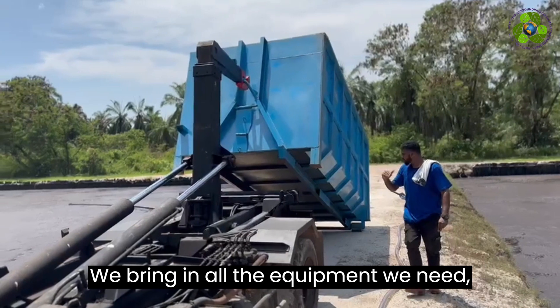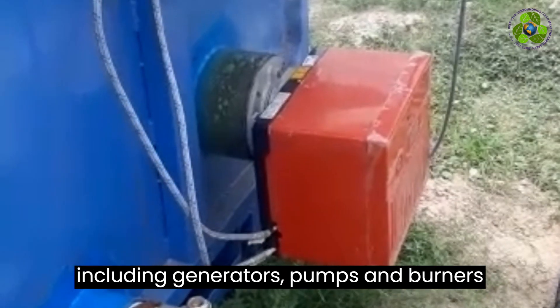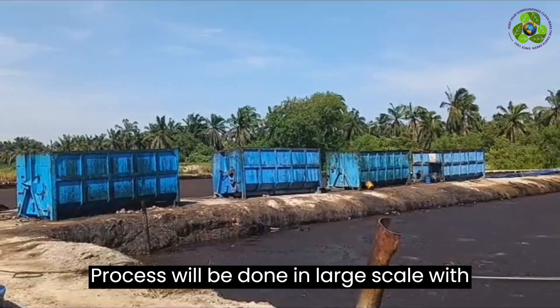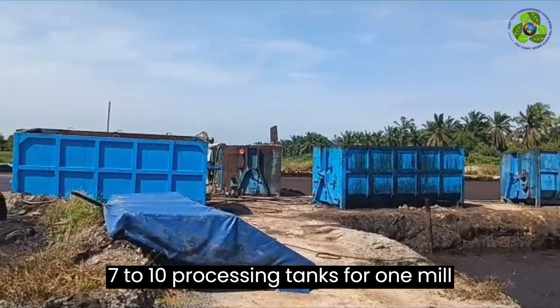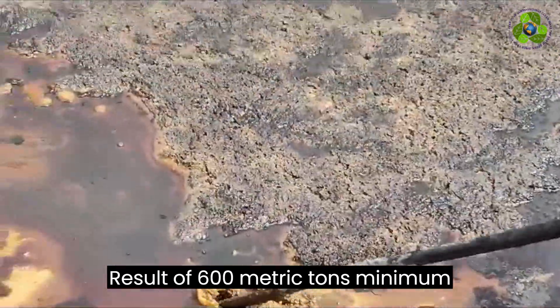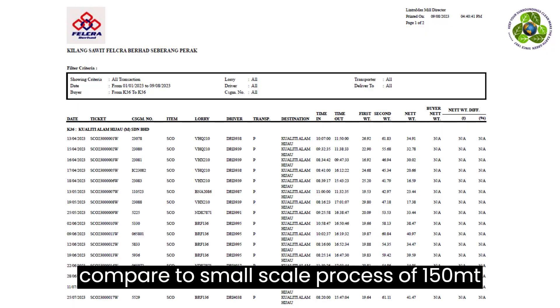We bring in all the equipment we need, including generators, pump, and burner. The process will be done in large scale with 7 to 10 processing tanks per mill, resulting in a minimum of 600 metric tons compared to the small scale process of 150 metric tons.